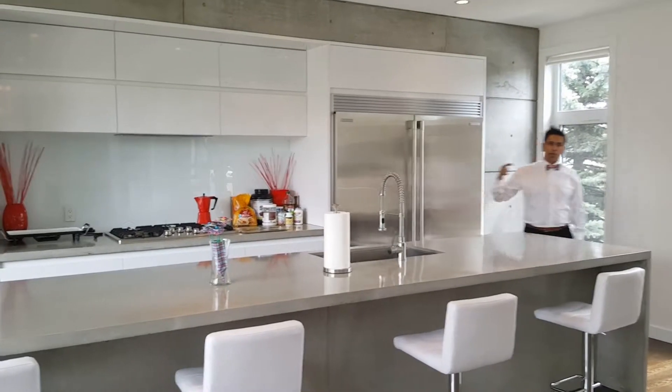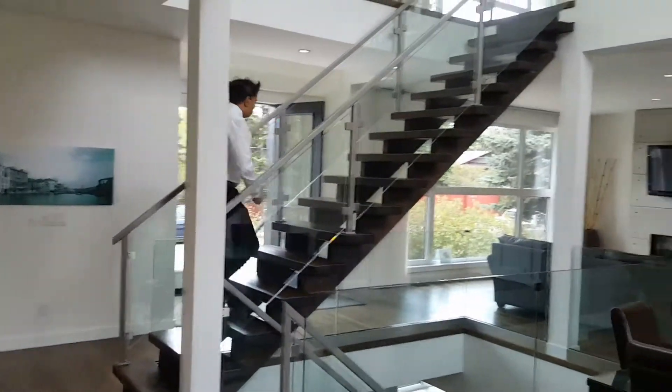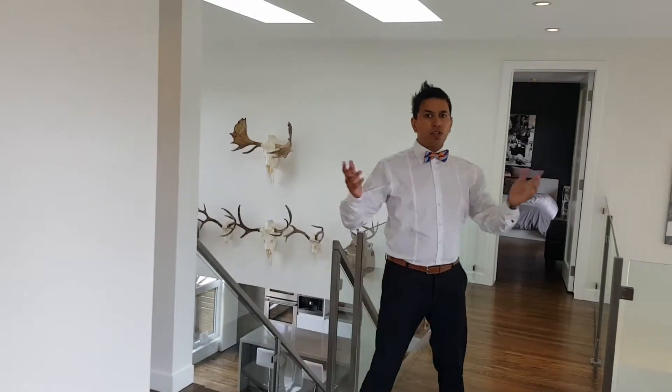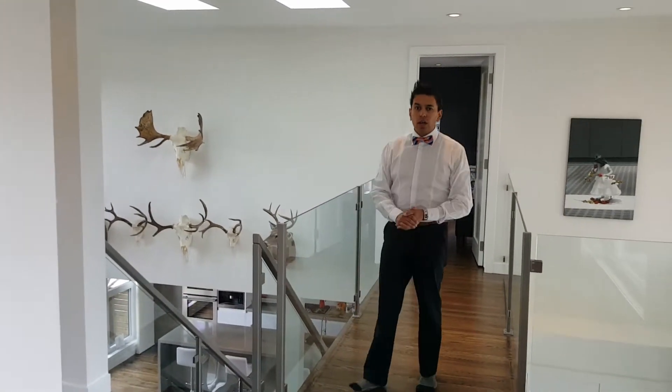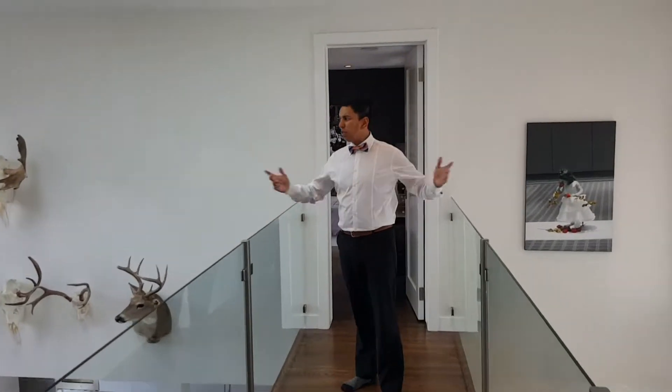Let's check out upstairs. Follow me up, guys. We're upstairs now — as you can see it's got solid hardwood throughout, top to bottom. We've got an open-to-above here with massive skylights and tons of light coming in. It's a very bright house.